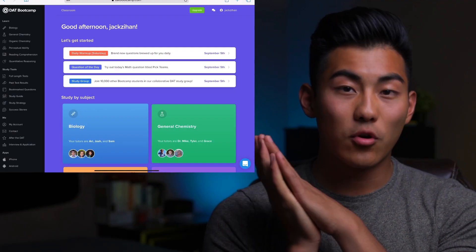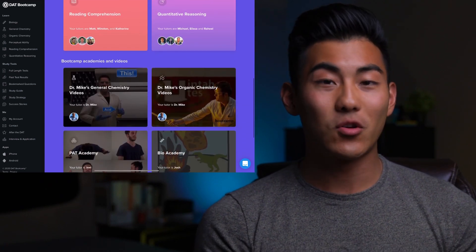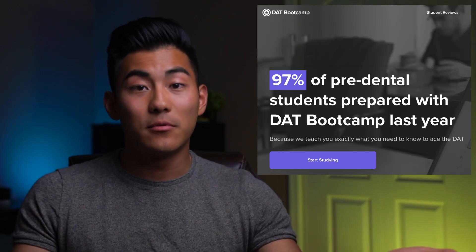I am so excited that the makers of DAT Boot Camp made a new program called Anatomy Boot Camp. I could not think of a better time for this to happen because I'm entering into dental school now and in the midst of COVID and everything going on, the chance of a quality program like this coming along at this time is just ideal. DAT Boot Camp was the program I religiously followed when I was studying for the DAT and it's what got me my DAT score and also helped me get into dental school. The program worked so well for me and the same with so many of the people around me.